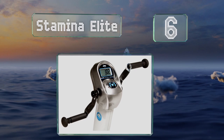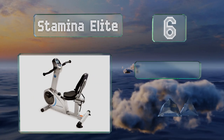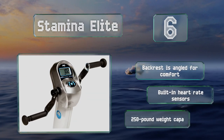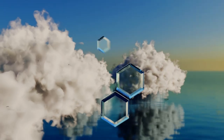Moving up our list to number six, the Stamina Elite features upper hand pedals to provide a full body workout and is equipped with an informative display screen. It comes with a backrest that's angled for comfort, built-in heart rate sensors, and has a 250-pound weight capacity.